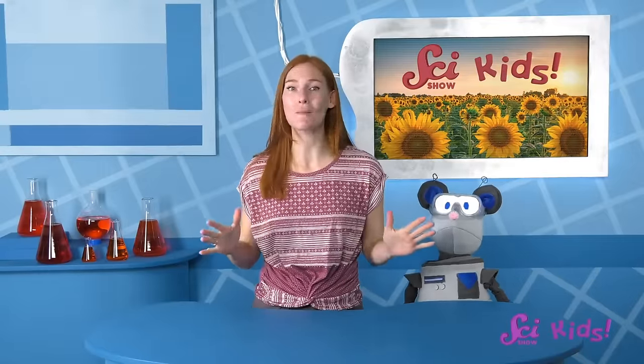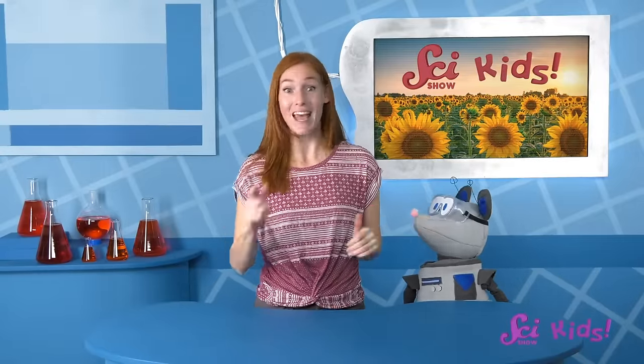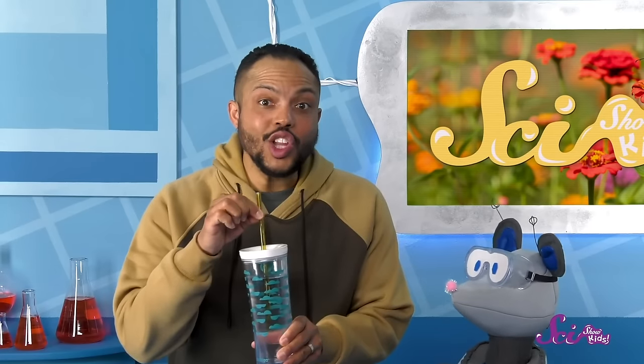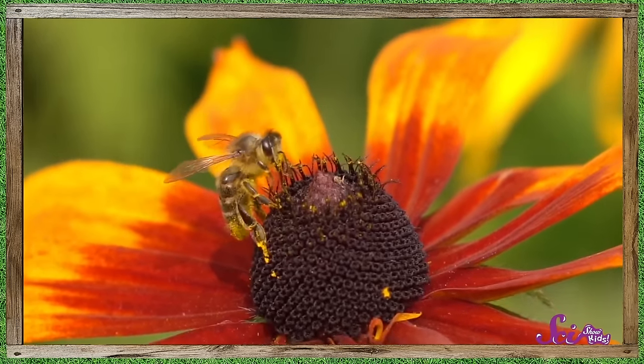Here's Mr. Brown to tell us more about the wide world of pollinators and the plants that rely on them. Squeaks and I just got back from playing outside and I'm really thirsty! With the straw in this bottle, I can get all of my water out of the bottle — every last drop! Its long, skinny shape fits perfectly into the bottle. And you know what that reminds me of? Flowers and their pollinators!